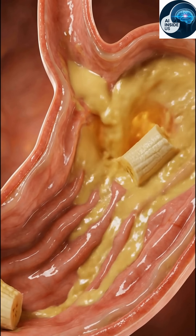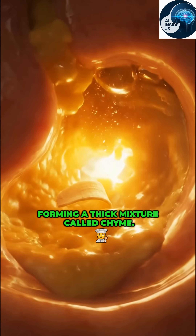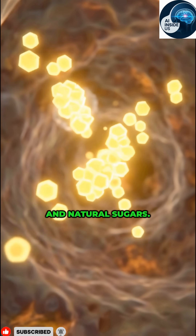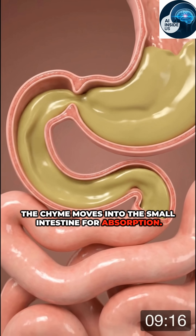In the stomach, the banana mixes with digestive juices. Stomach acid breaks it down further, forming a thick mixture called chyme. Digestive enzymes release potassium, vitamin B6, and natural sugars. The chyme then moves into the small intestine for absorption.